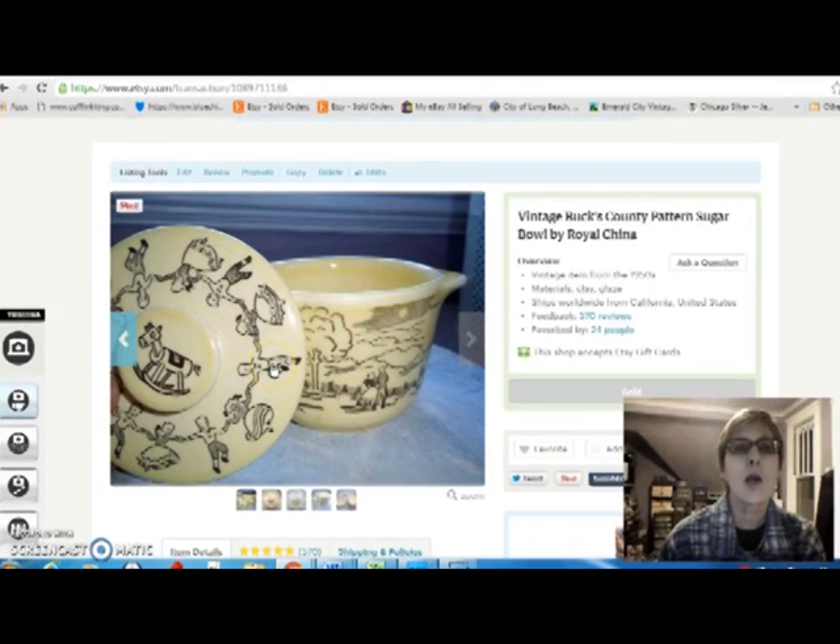And then this is a pattern — China pattern called Bucks County, made by Royal China. I paid $8 for the sugar bowl because I was thinking this pattern was a little more desirable than it is. It's collectible but not super collectible. I paid $8 for it and sold it for $16.